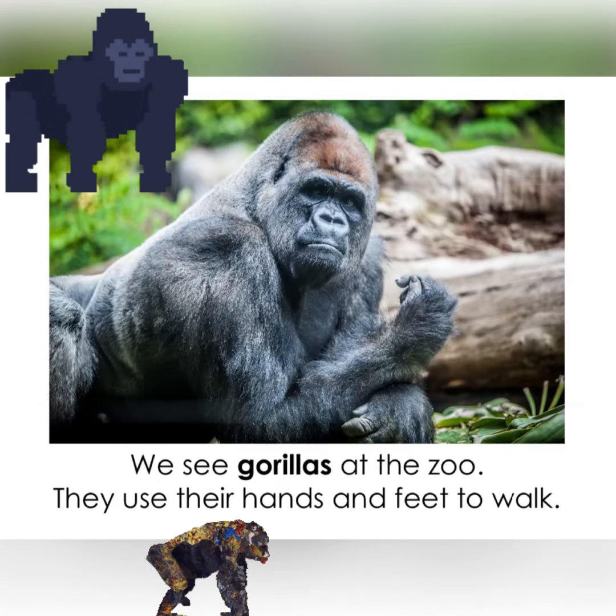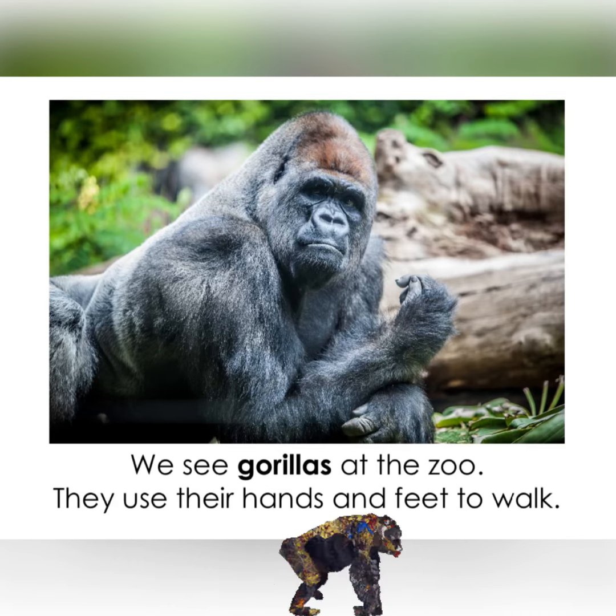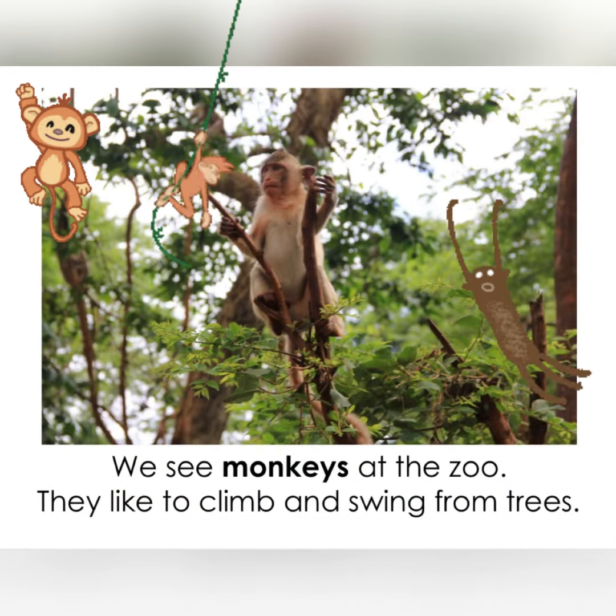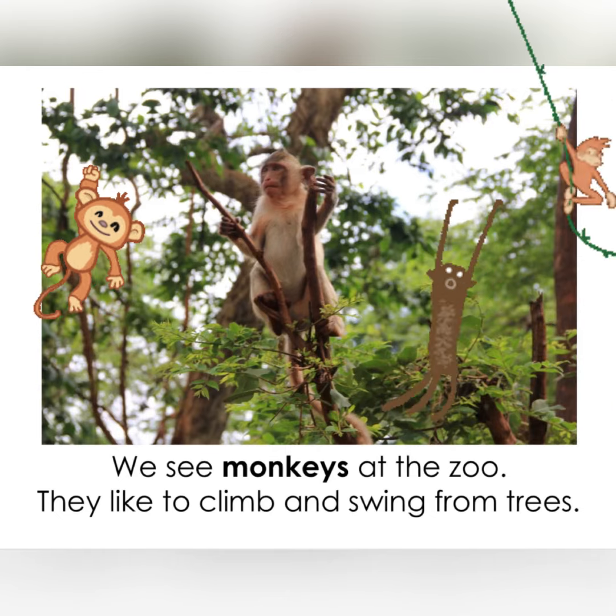We see gorillas at the zoo. They use their hands and feet to walk. We see monkeys at the zoo. They like to climb and swing from trees.